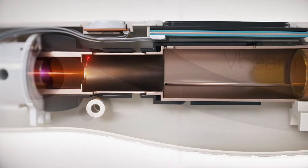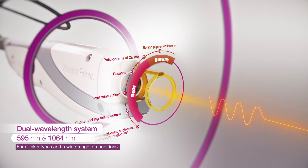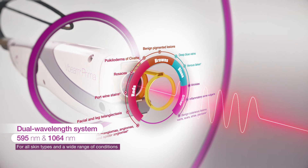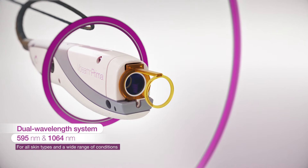The dual wavelengths allow for treatment of a wider range of conditions on all skin types — from rosacea, diffuse redness, and telangiectasia, to deep blue veins, venous flares, and wrinkles.